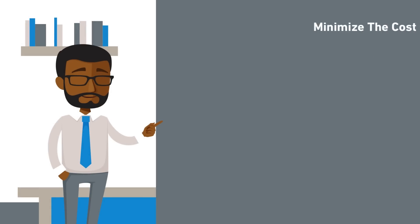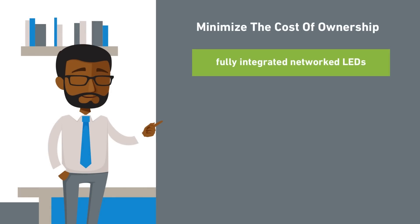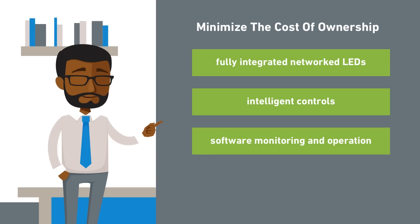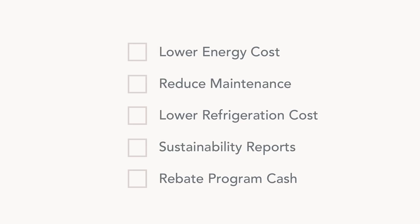Acuity provides smart lighting solutions, like fully integrated networked LEDs with intelligent controls that can be monitored and operated via software, minimizing your total cost of ownership. Acuity Brands smart lighting solutions are ideal for cold storage warehouses because they help lower energy bills, practically eliminate routine maintenance, reduce refrigeration costs, and provide facility managers, like John, with system monitoring performance.